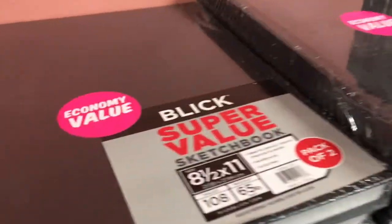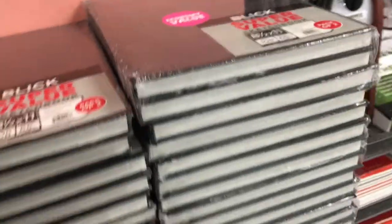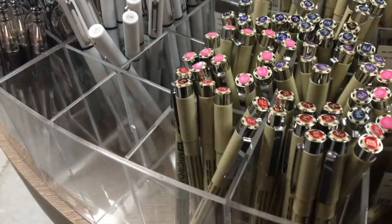Oh, they got pens over here! Sketchbooks again too. What other pens do they have? They got the micron pens — ooh, this one's red. Red is my favorite color.